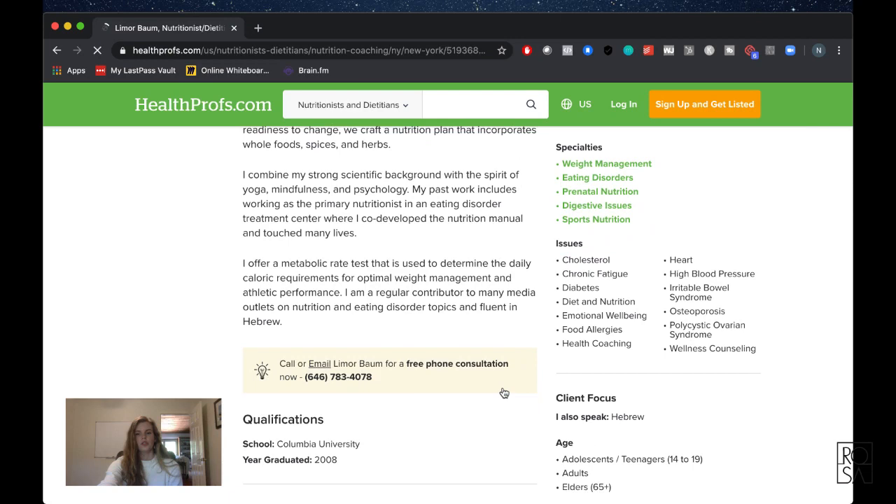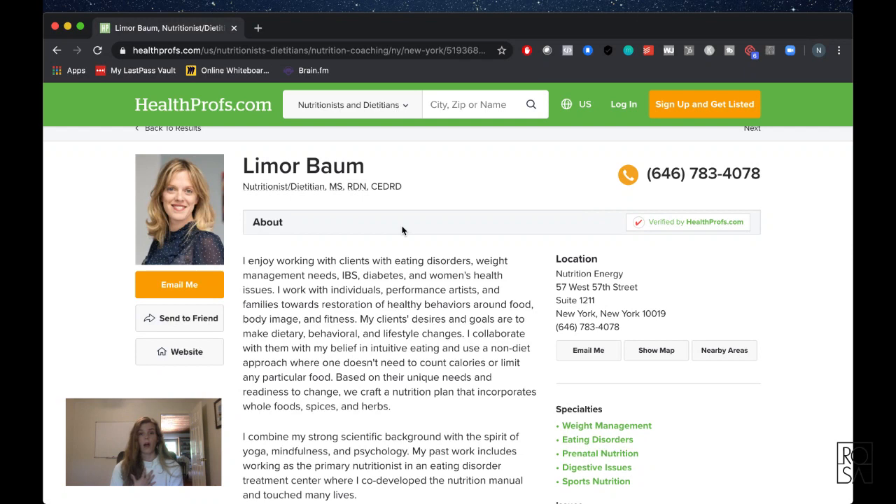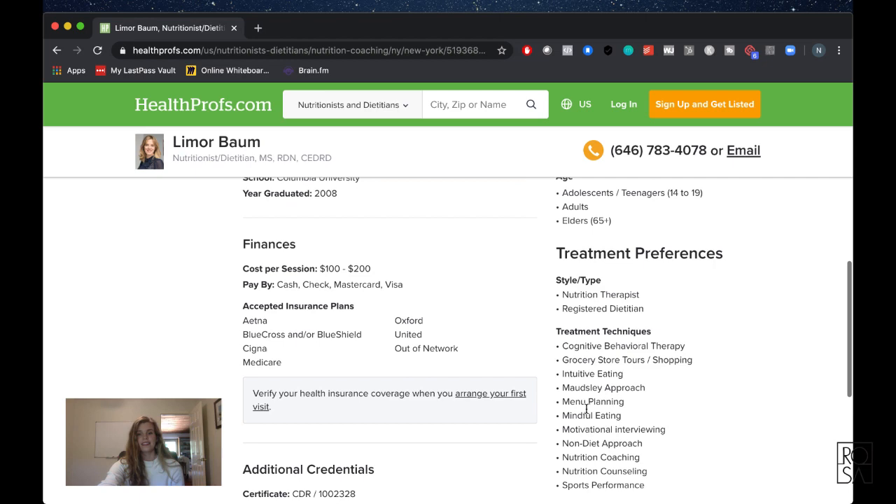We don't want to use every single option available because if you're trying to find someone for a specific thing, it's not helpful to that person. This builds off my thoughts on why you should pick a niche. Imagine if you had a heart condition — you're not going to prefer the general practitioner over someone who specializes in heart disease. Think about who they're going to choose first.